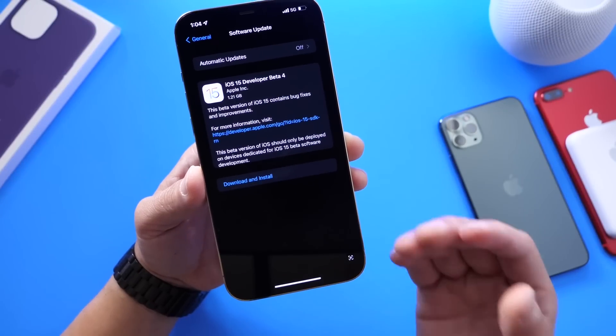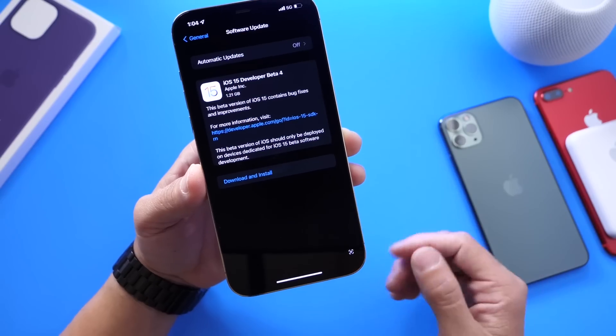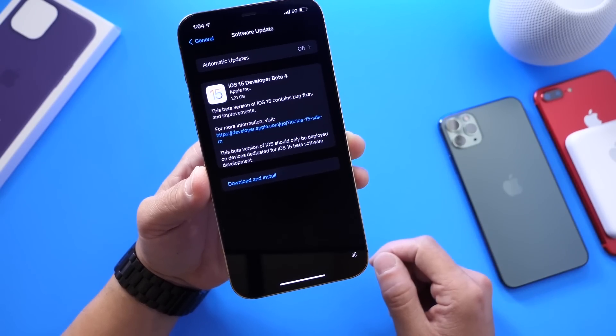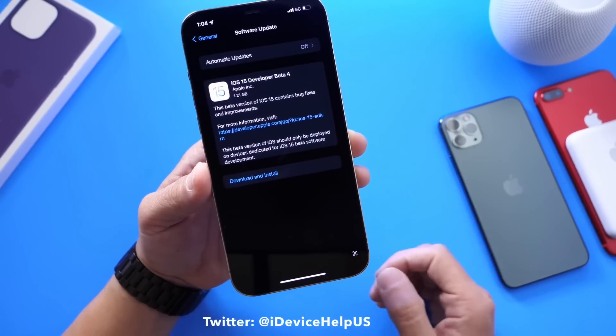If you're in the public beta testing program, this is not out for you just yet, but I would say 24 to 48 hours after iOS 15 developer beta 4 for registered developers, public beta testers should see this — if not even less than that. So just stay tuned and make sure to follow me on Twitter; I'll let you guys know when the public beta is available.